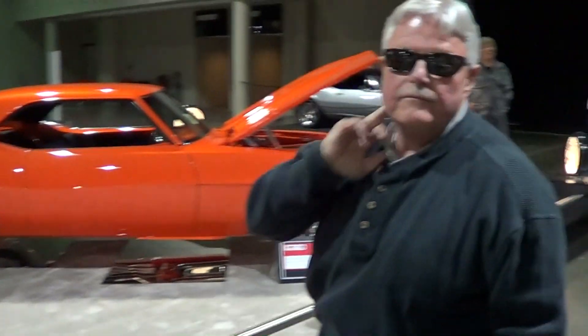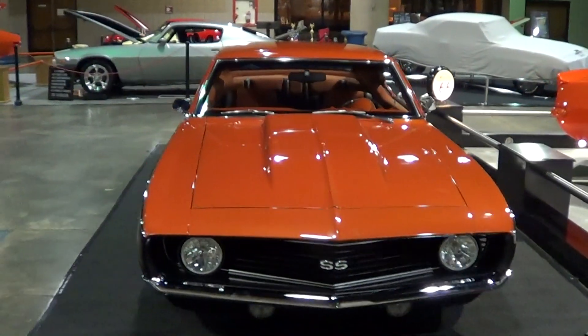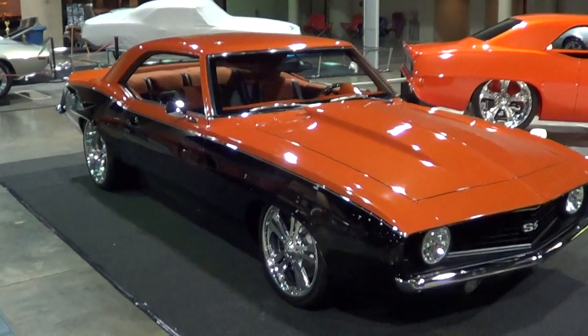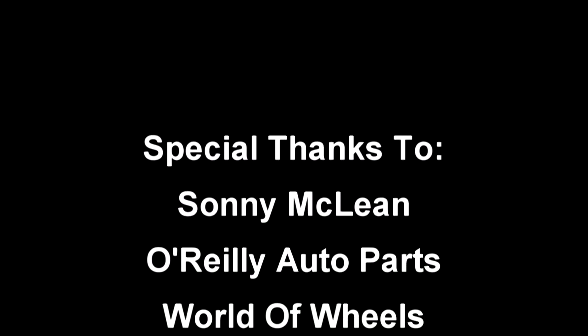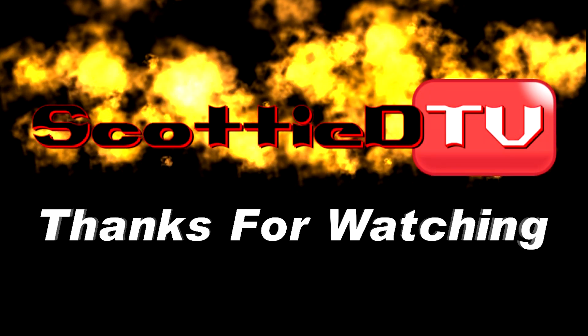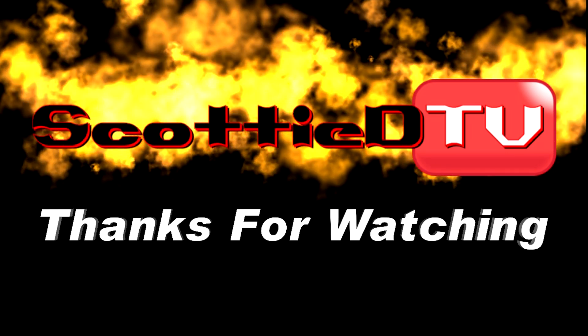Steve, thanks so much brother for letting me take a look at your car. Yes sir, that's beautiful. Thank you. Yes sir, Scotty. Folks, there you go — Steve's 69 Camaro from O'Reilly Auto Parts World of Wheels, Birmingham 2013. Hope you all have enjoyed it. See you soon. Bye-bye.